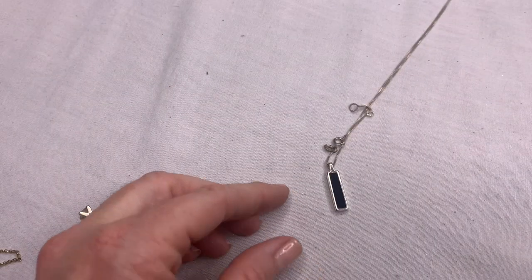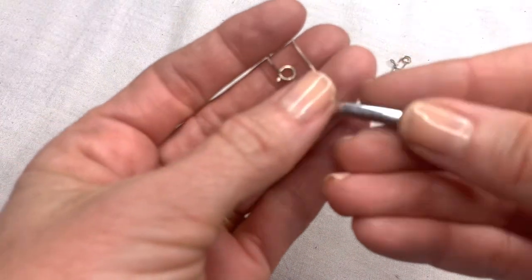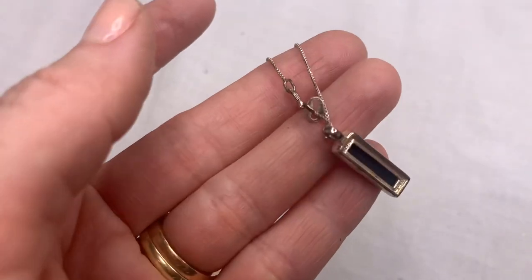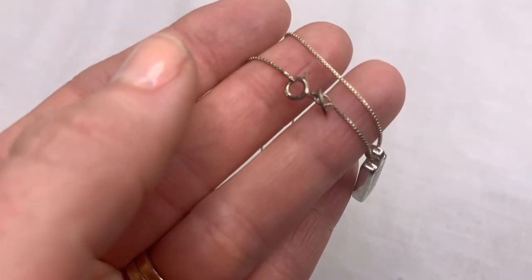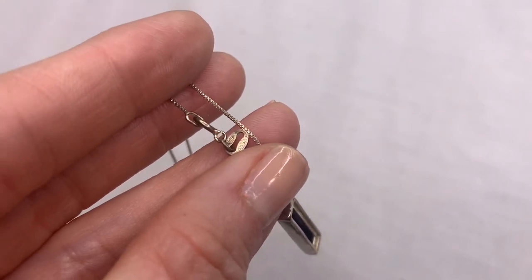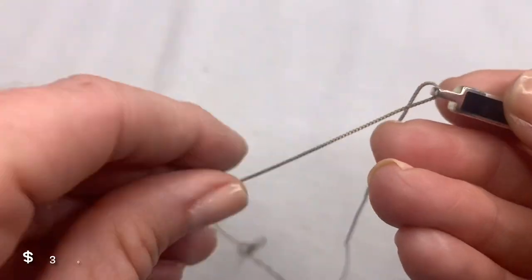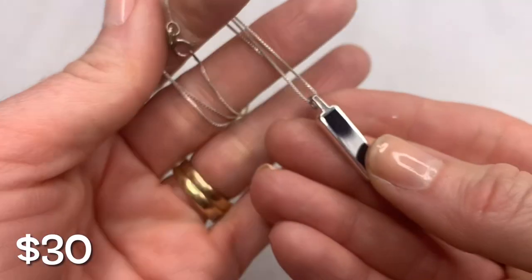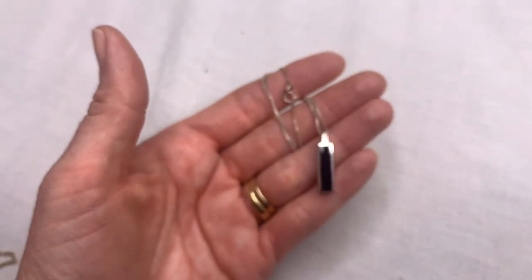One more necklace — this looks like it could be sterling silver. It has one of those clasps, and looking closely it says 925RO. Looks like a sterling silver and little black onyx necklace. That was it for the necklaces.